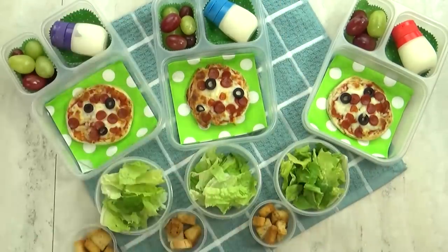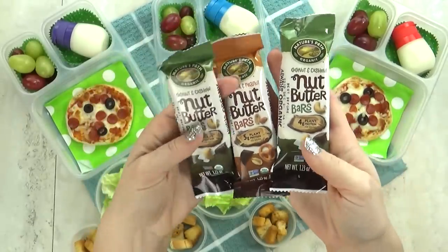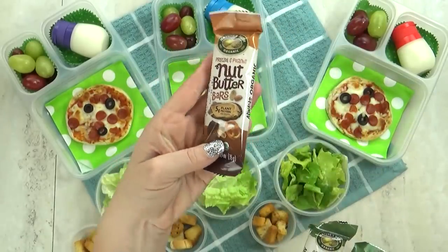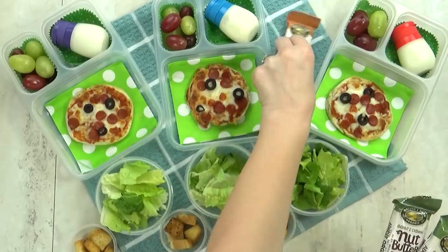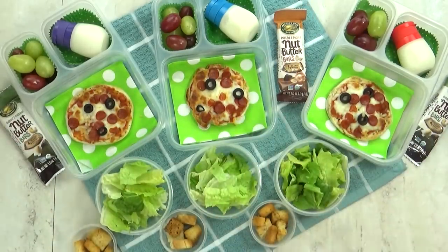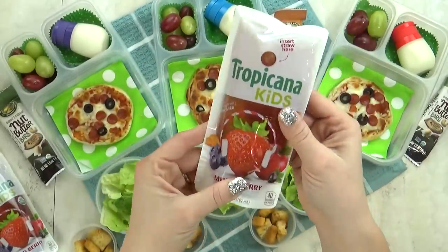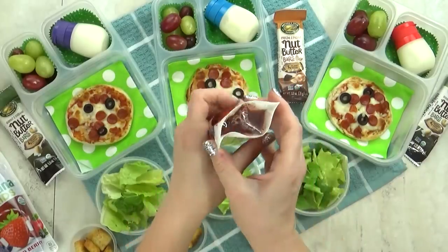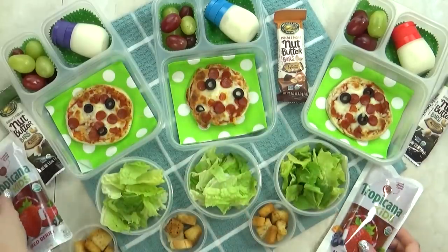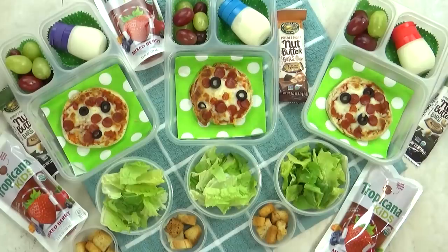I'm going to add the ranch containers in this little compartment. Then I have a few more things for today's lunch, starting with these nut butter bars — two in a coconut cashew flavor and one in the pretzel and peanut flavor. These are really good, basically a plant-based granola bar. I give them two thumbs up. And then I have a new drink for the kids to try — this is the Tropicana Kids fruit juice. These look really interesting; they don't have a ton of sugar and the packaging itself is clear so you can see what's inside. And that's it for today's lunch.